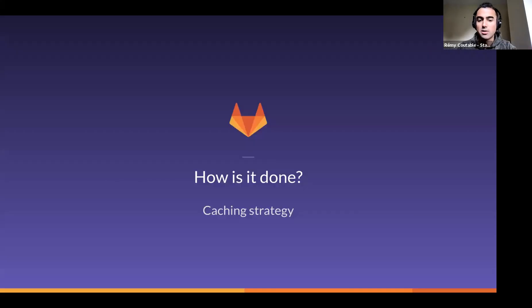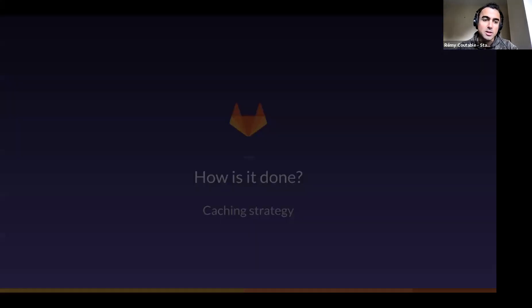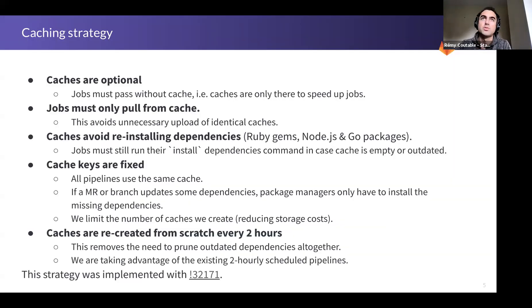Now about the strategy itself. The goal with this new strategy was to make it very simple — not have a lot of edge cases around when to purge or update caches, and what the cache keys should be. As you all know, finding the right cache keys is one of the hardest problems, as is knowing when to purge caches.